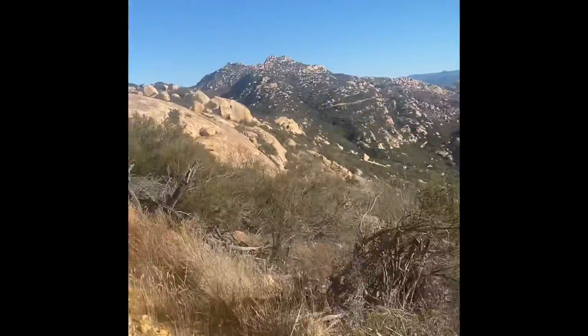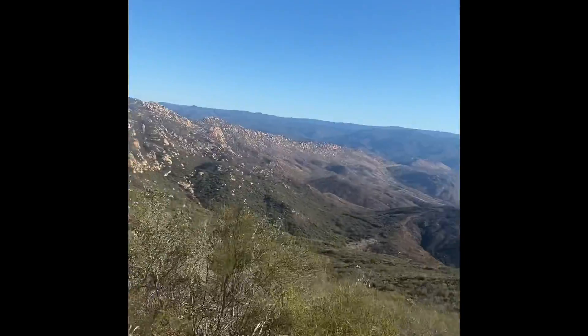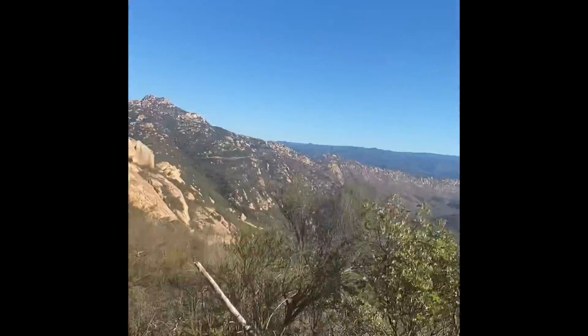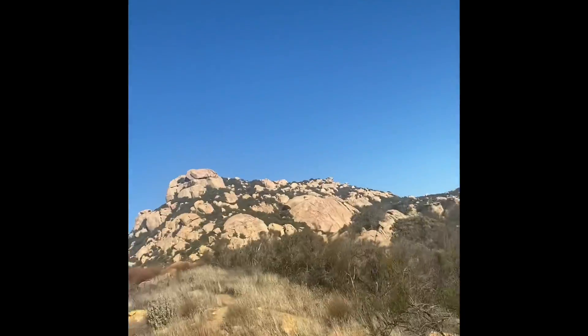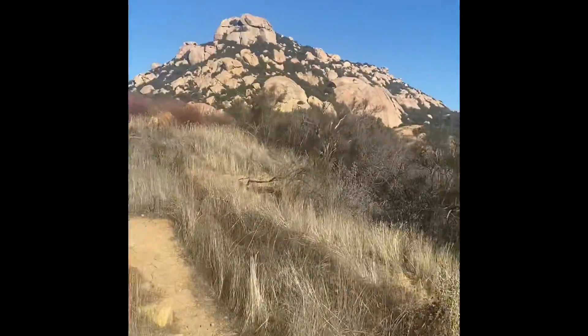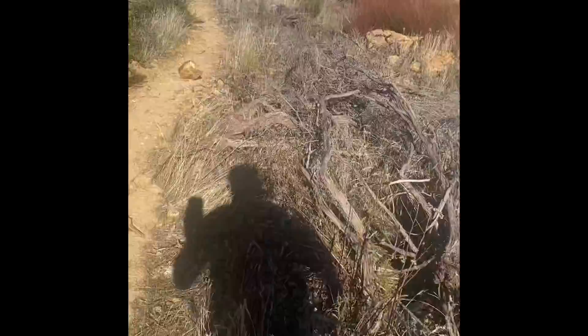So it gets less steep here. Up till this point it's a nice incline. This is just a beautiful panoramic view of Lawson Valley and then we're going to have some brush and bouldering up ahead, but this nice little gentle slope is a good rest area.